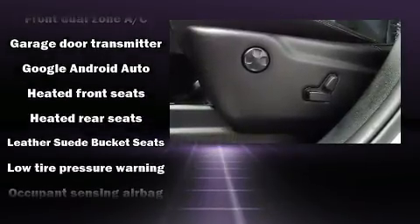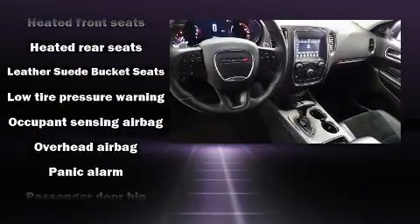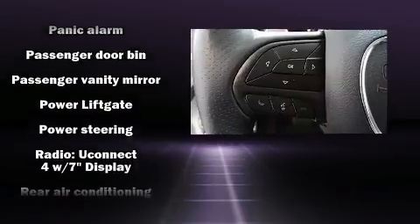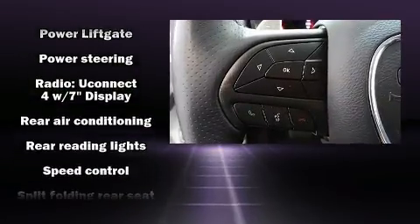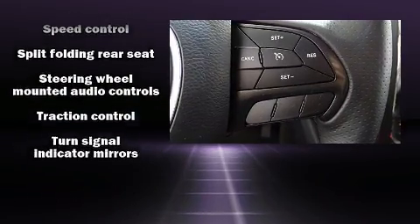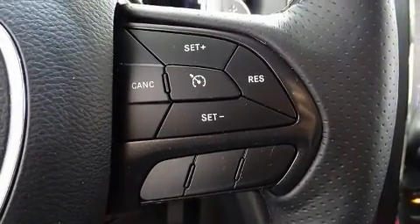Additional safety features include an anti-whiplash front head restraint, an emergency communication system, and four-wheel disc brakes with ABS. Dynamic stability control supplements the drivetrain. The vehicle also arrives with a Carfax history report, providing peace of mind with detailed information.